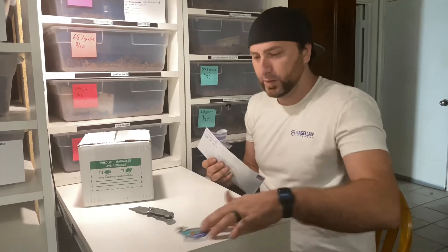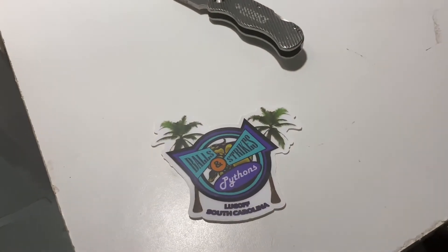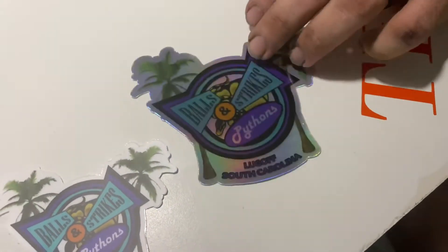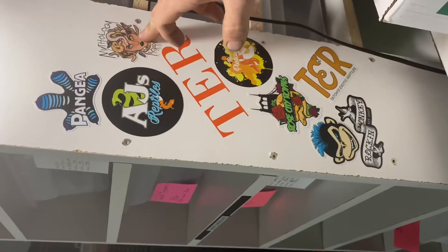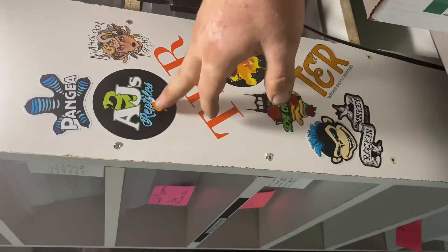Got these from Balls and Strokes Pythons. Oh, that's a big ol' holographic sticker — nice, very nice. Thank you. We have some other stickers that we got a while back. I actually got them before we started the channel: Mythology Morphs, the podcast, Rose City Pythons, and AJ's Reptiles.